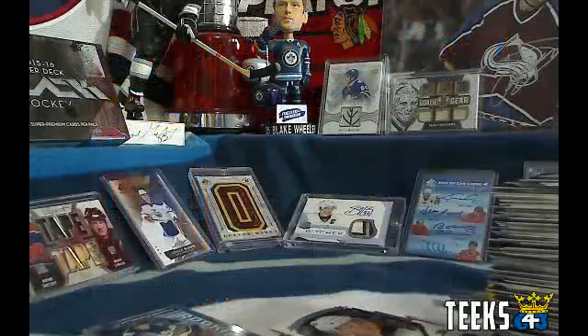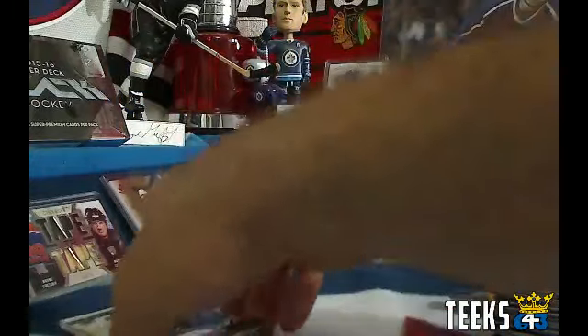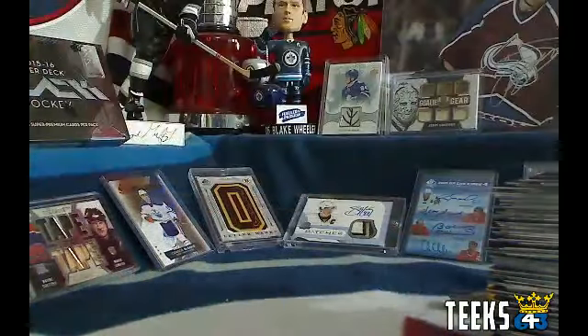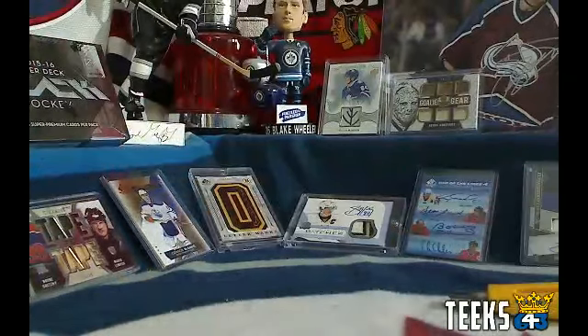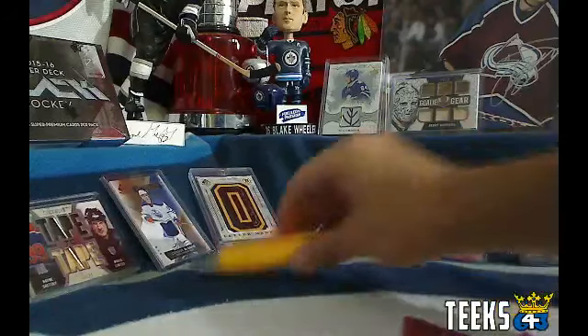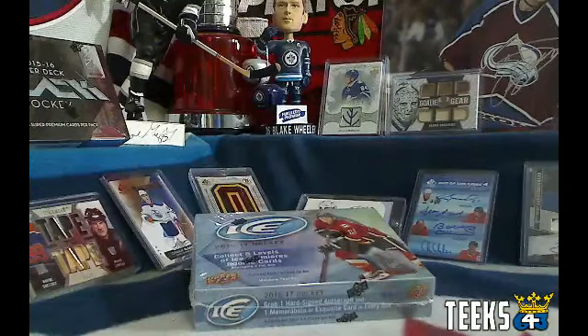We're going to do that random tomorrow night because I've got a lot to catch up on tonight. Then we'll do the free box of Black probably on Tuesday night — I'm guessing I'll be filling in for Mike's Buy It Now anyway. Let's do the box of Ice as well, and then we are done. Here's the team list for Ice.